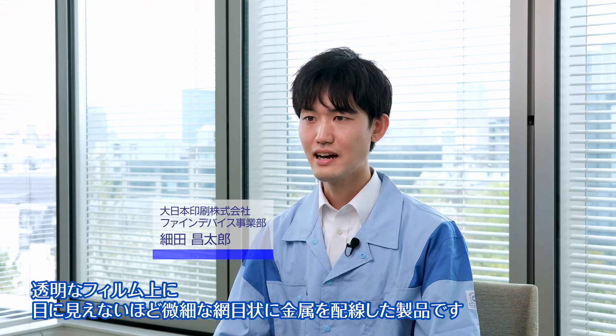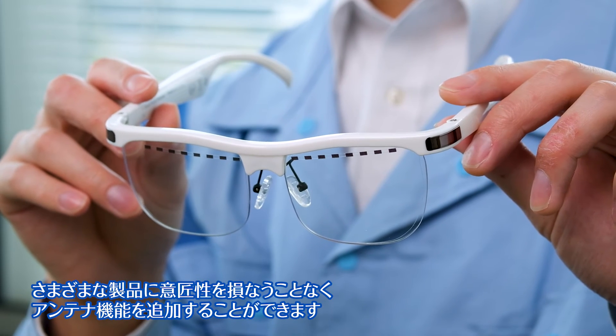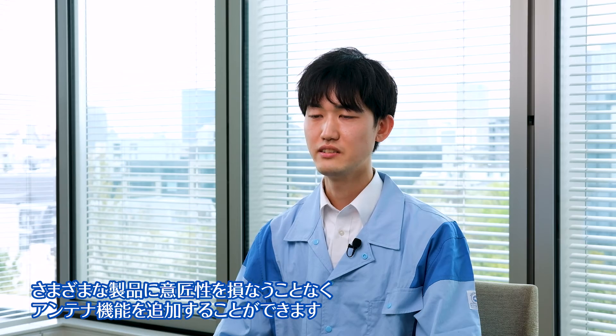DNP's transparent antenna frame integrates an outer 5G mesh, which is virtually invisible to the naked eye. It achieves high conductivity and transparency, which enables antenna functionalities without impairing the design or visibility of the product.